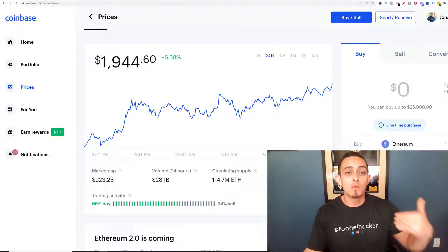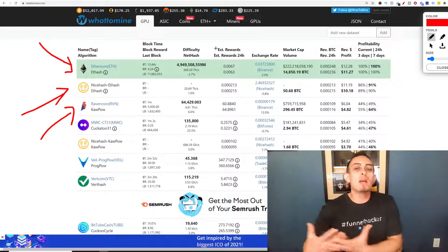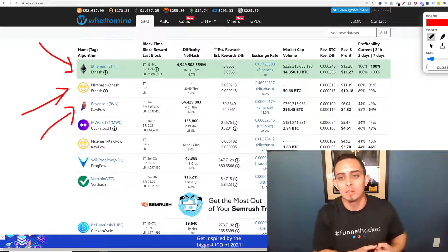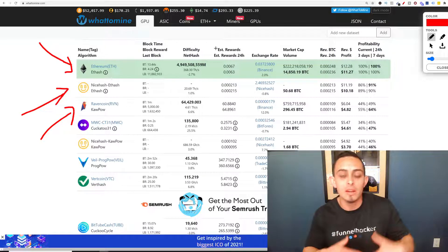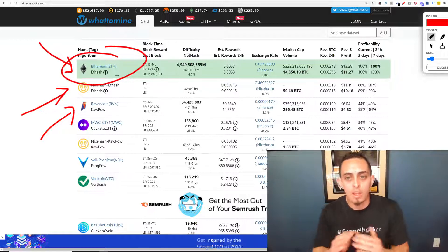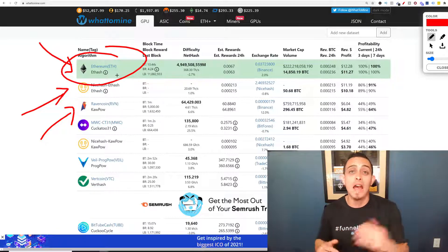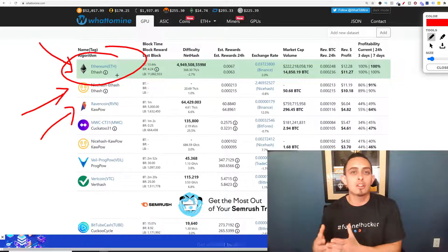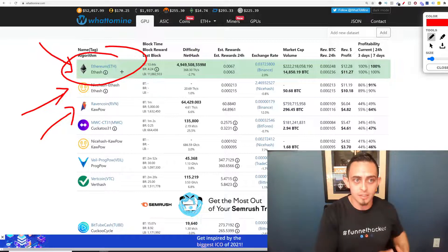If you want to see the best cryptocurrencies to mine, go to whattomine.com. A lot of people ask: can I mine Bitcoin? You can, but it's not worth it right now. Every year it gets harder and harder to mine and you need more and more power. That's why Ethereum is the best one to mine right now — it's worth a lot, but it's also easier to mine than Bitcoin. Bitcoin's a great asset to have, but you're going to be using more electricity than you're making money. Right now, Ethereum is the best one for the money and for electricity.